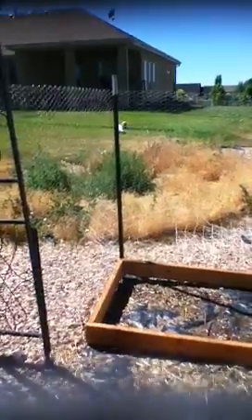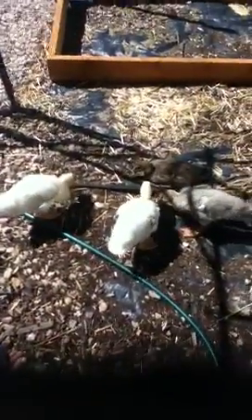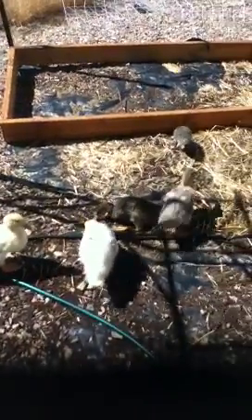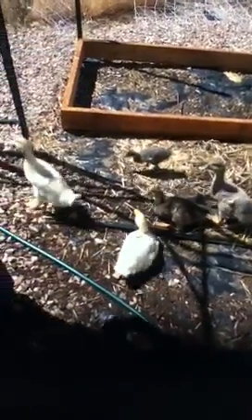It looks like mama and pop are on their way. Sometime we're going to fix up this little pinned-in area, make it nice and safe with plants, fenced in to keep them in and critters out.